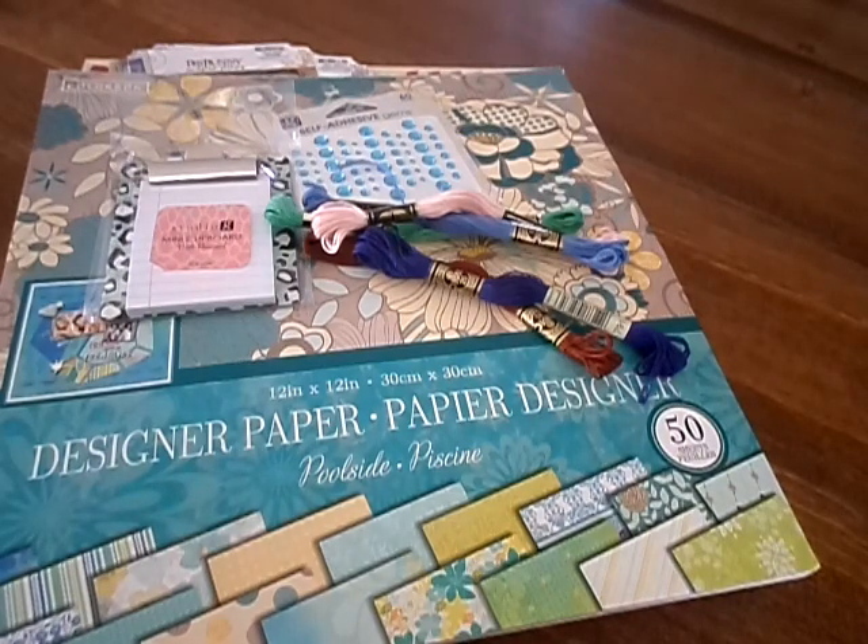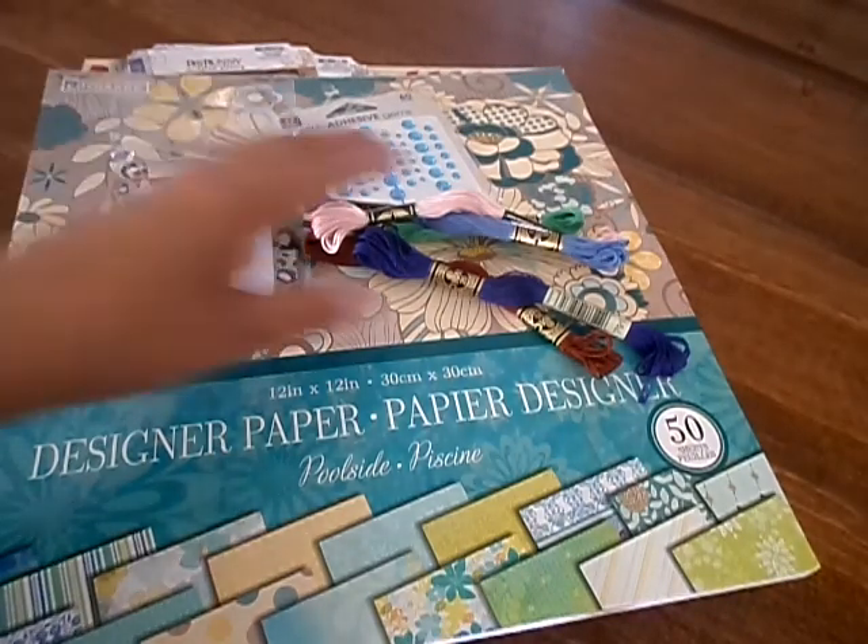Hi y'all, Vossi here. I'm just here to do a collective haul video. I just wanted to share a few things that I picked up.